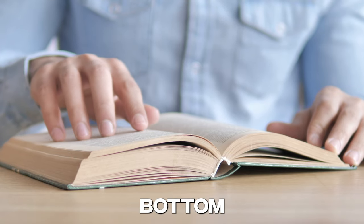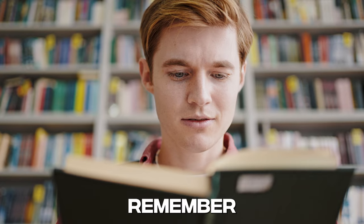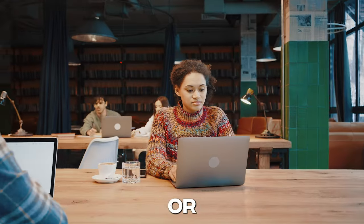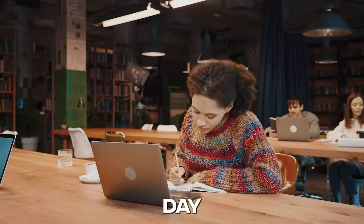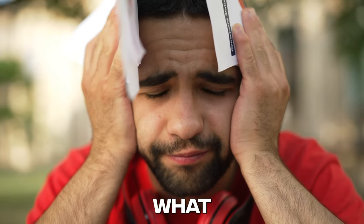Has this happened to you? Did you ever get to the bottom of a page and then can't remember anything you just read? Or have you studied for what seems like hours, only to find that the next day you recall very little of what you read? Frustrating and annoying, isn't it? But don't worry, I've got a surprisingly simple solution for you.